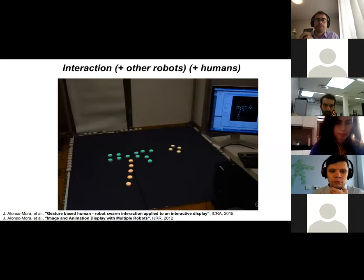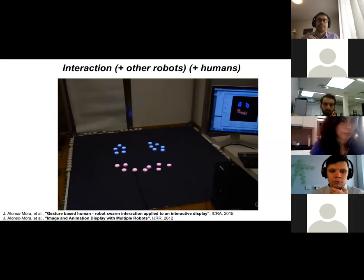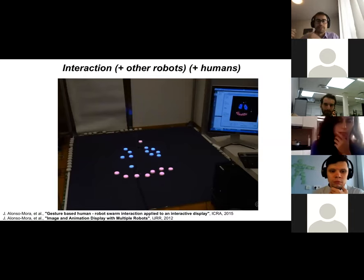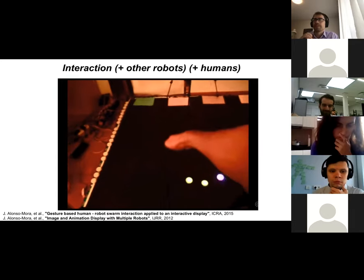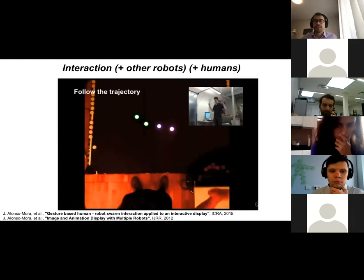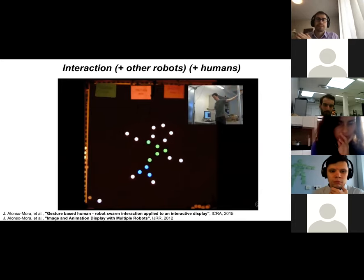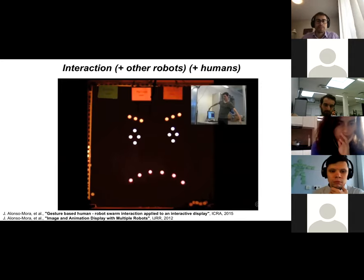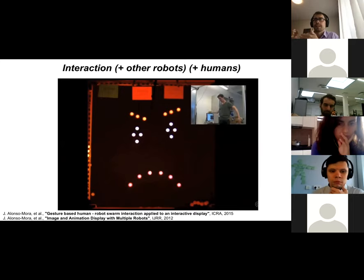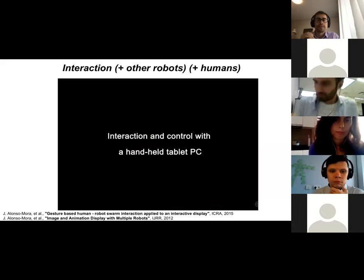We then wondered: could we have better interaction with such a multi-robot system? First, we enabled drawing on a display — you could draw something, pick a robot, and move it around. Then we moved to gesture-based control using a Kinect, recognizing human gestures to control the shape of the robot formation. With many robots, there are many degrees of freedom, so we used a lower-dimensional representation — controlling high-level features like the position of the mouth or the shape of the face, rather than every robot independently.